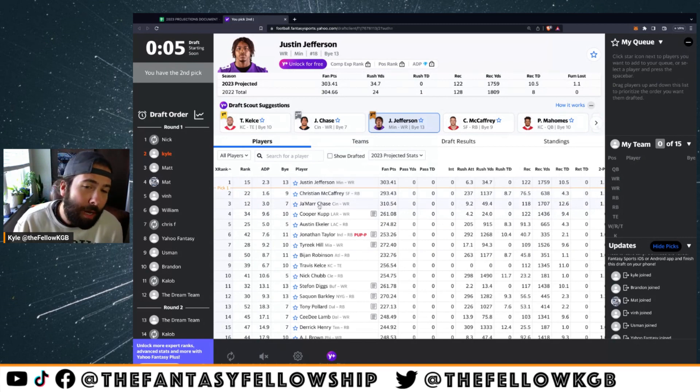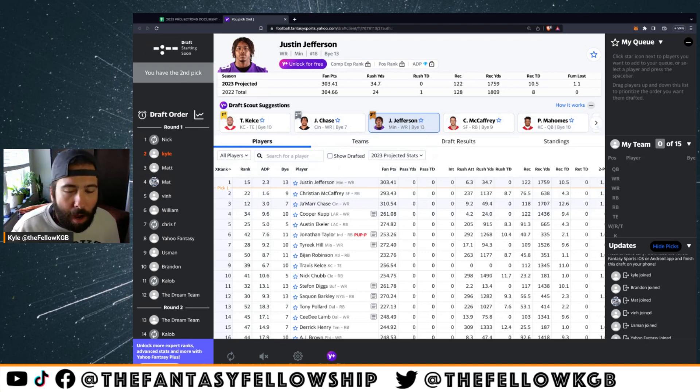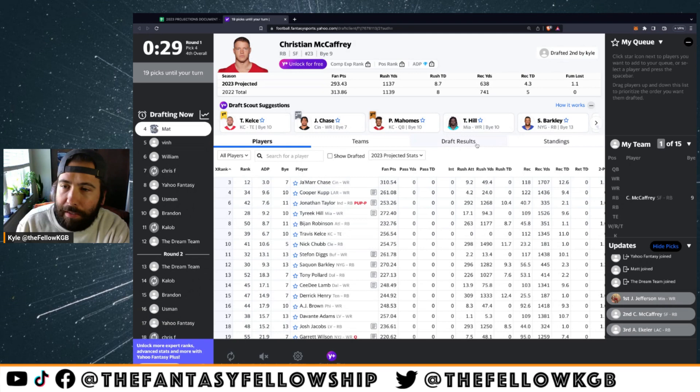I wouldn't mind Jamar Chase here either. Obviously if Justin Jefferson falls you run him in, but the other three guys I'm considering are CMC, Eckler, and Jamar Chase. Half PPR makes me lean running back a little bit. They're suggesting Travis Kelce, which I don't know if I agree with in half PPR. Let's go ahead and lock in Christian McCaffrey — they have him projected for 293 points.